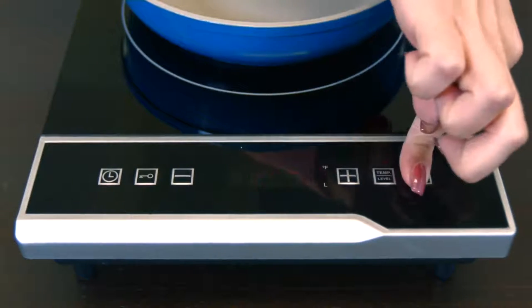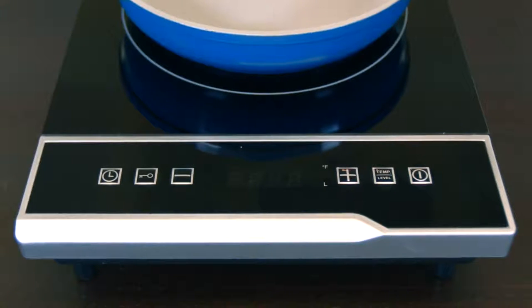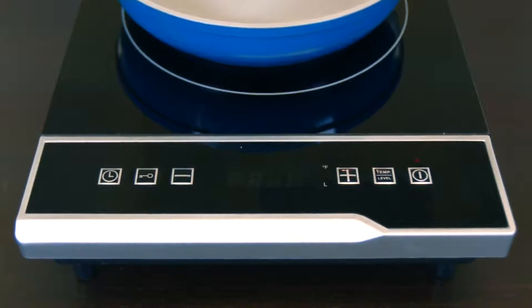Once you're done cooking, tap the on-off button once to turn the cooktop to standby mode. The internal fan will continue circulating to cool the unit down.